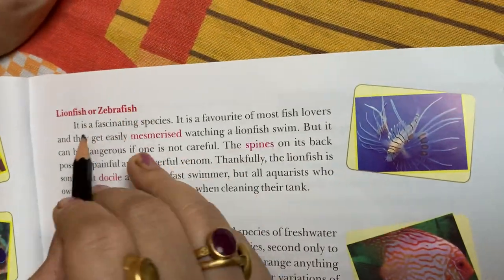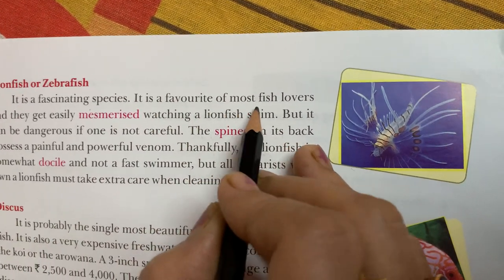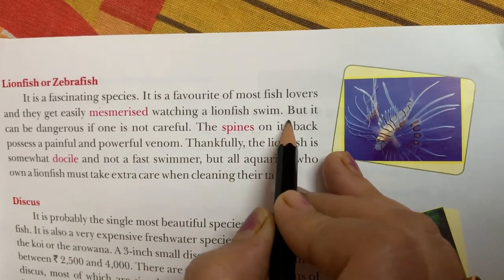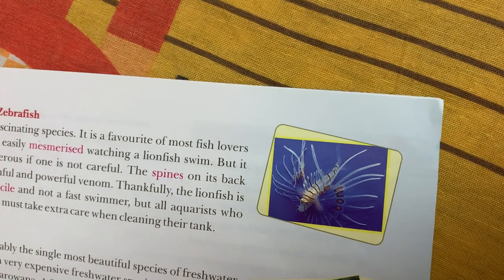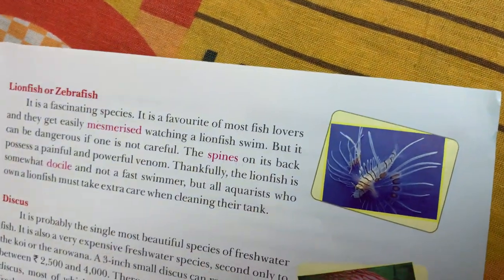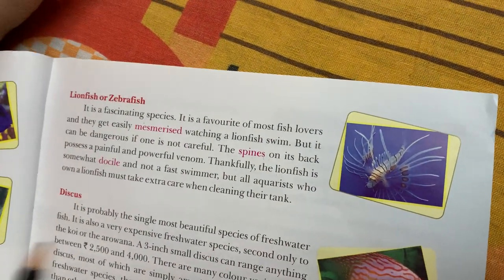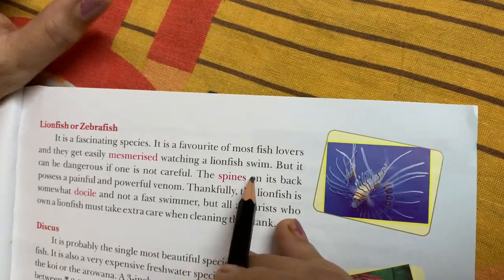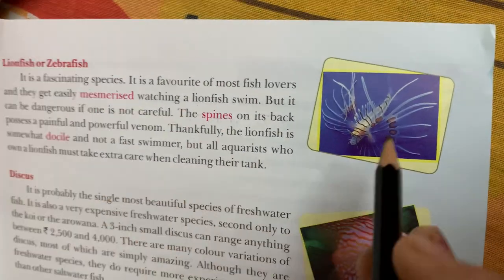Lionfish and zebrafish — the lionfish is a fascinating species. It is a favorite of most fish lovers, and they get easily mesmerized watching a lionfish swim. It is very good to see, but it can be dangerous if one is not careful.